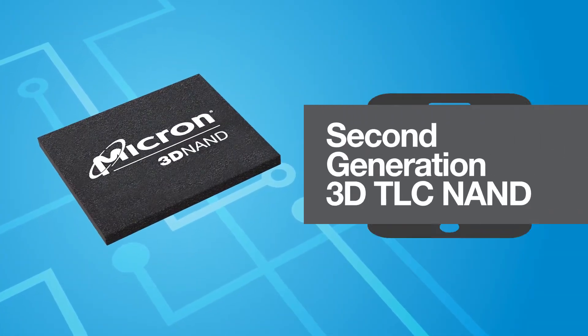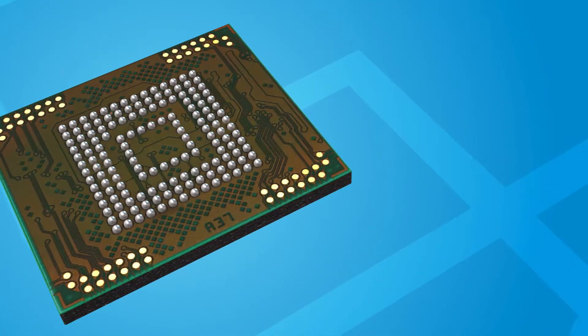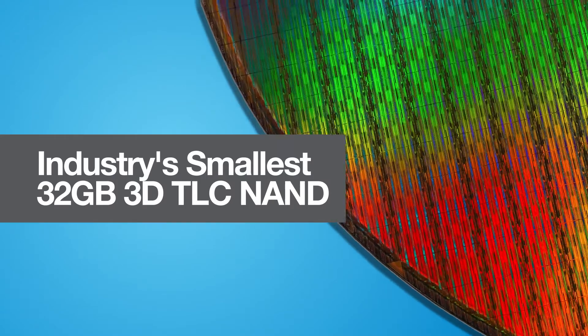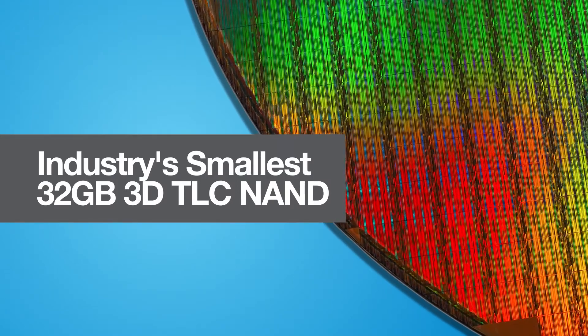Micron's second-generation triple-level cell 3D NAND is a difference maker in the mobile market. Powering advanced smartphone features requires faster storage and more of it. Our new 3D NAND delivers increased performance in the industry's smallest 32GB 3D TLC NAND.